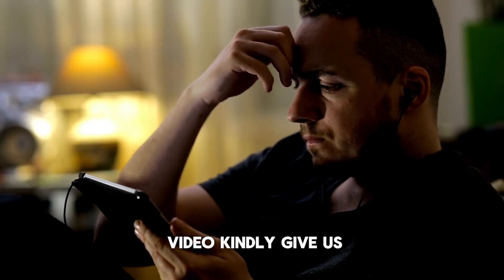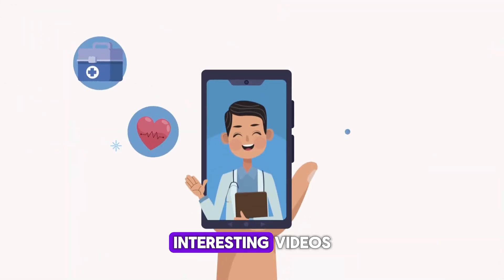If you like this video, kindly give us a thumbs up and subscribe to our channel for future interesting videos.